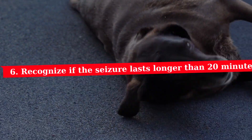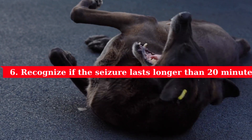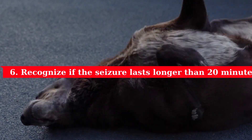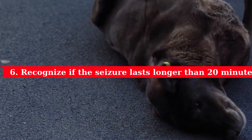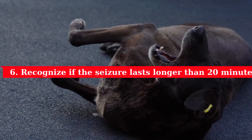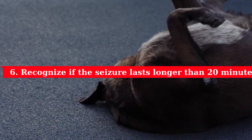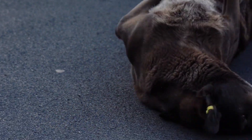6. Recognize if the seizure lasts longer than 20 minutes. If your dog has a seizure lasting longer than 20 minutes, take him to a vet immediately to prevent permanent brain damage. This is known as status epilepticus and requires urgent veterinary care. Keep in mind that the average duration of a seizure is between 2 and 3 minutes. Seizures usually don't take long to go away, although they may seem much longer when they happen to your pet. Less frequently, seizures can be longer, around 5 to 10 minutes.